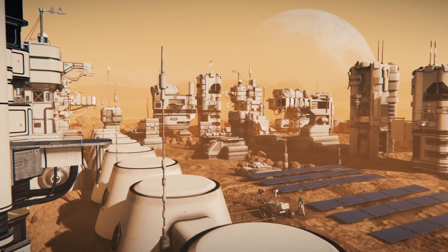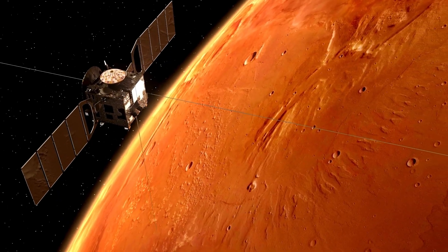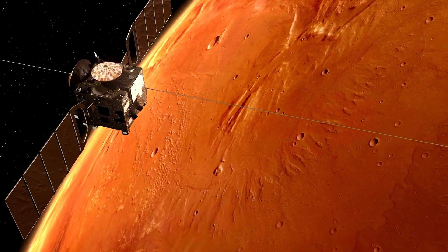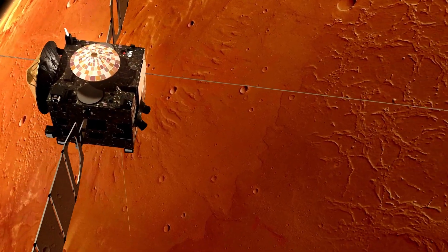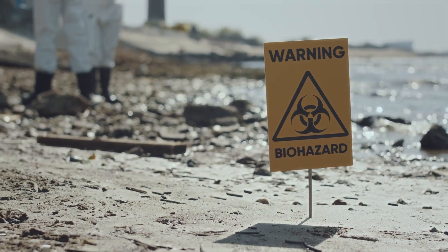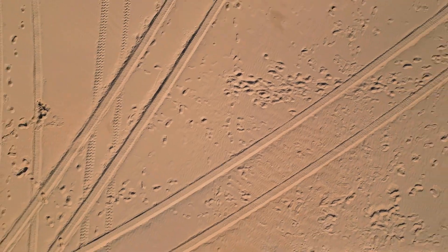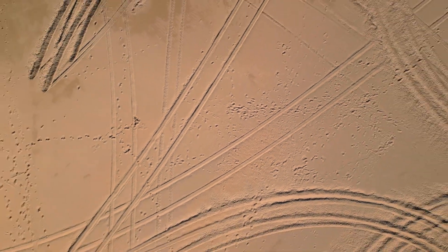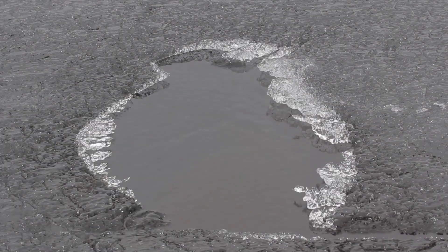The journey began in July 2020, when Perseverance launched from Earth and spent over six months traveling through space. The landing was an intense process, involving a carefully choreographed sequence to survive entry into Mars' thin atmosphere. This part of the mission — the famed seven minutes of terror — was especially tense, requiring flawless execution of every maneuver.